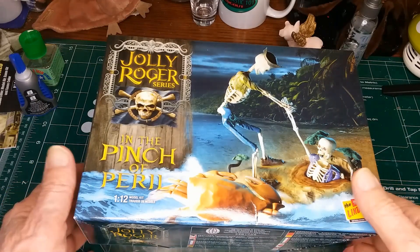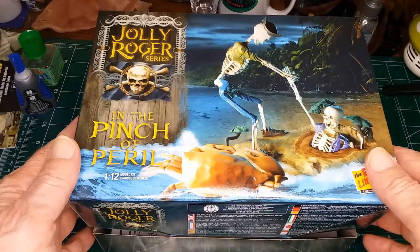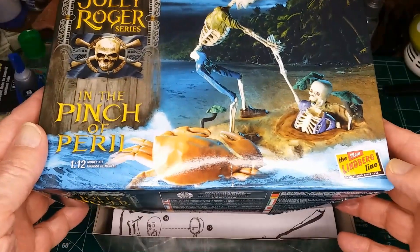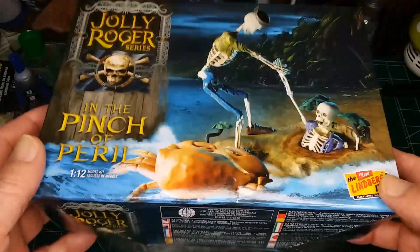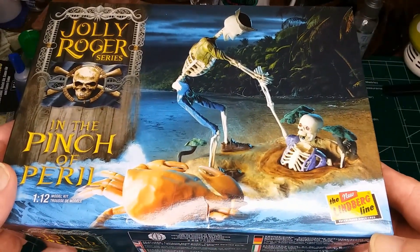This is the kit I'm going to be building — the Jolly Rogers, Pinch of Apparel. And it's going to look like that when I get through.